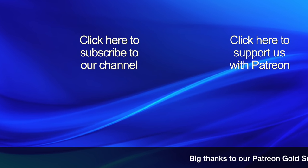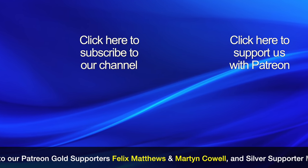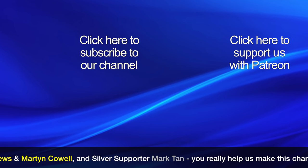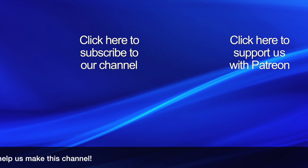If you found this video interesting then please click our logo to subscribe to our channel, as it really helps other people find our videos. If you would like to help support this channel, then please click the Patreon link to find out about our crowdfunding campaign. Thanks for watching.